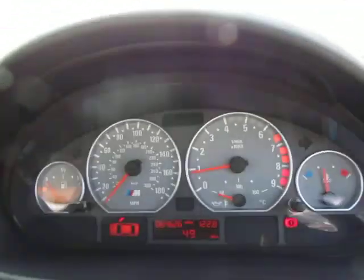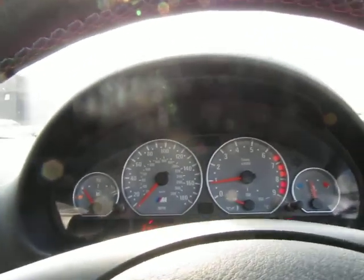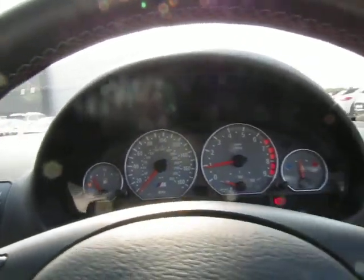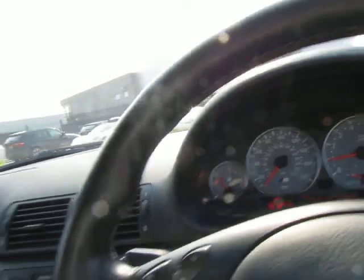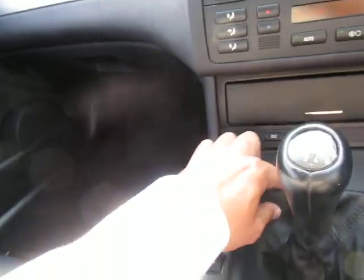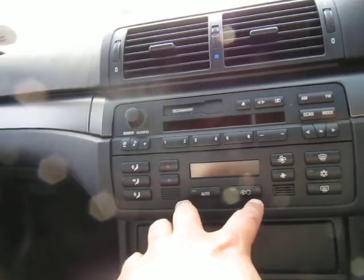Auto headlights. At 46,426 miles it sounds absolutely sweet — no issue with the VANOS unit. Heated seats, sports button, tire inflation, stability control, passenger heated seats, and climate control.